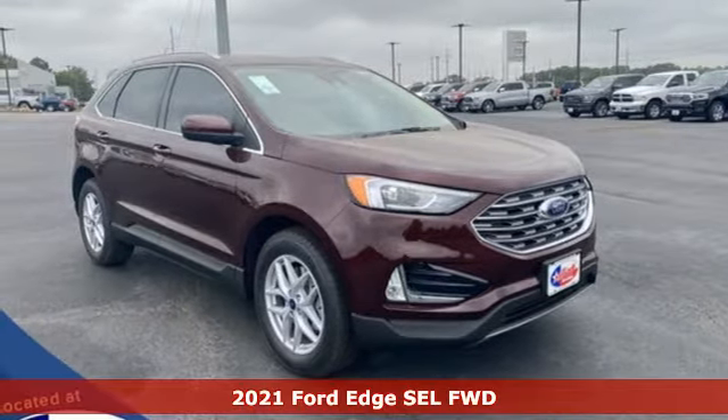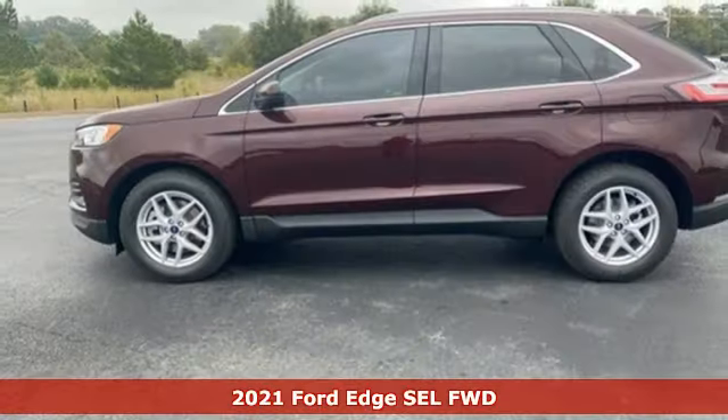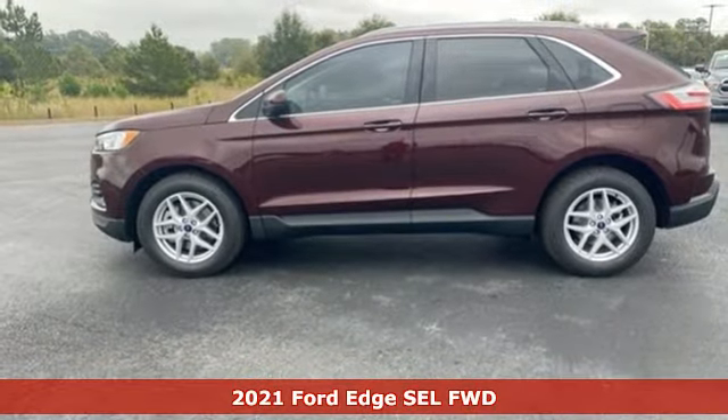Here's a new 2021 Ford Edge. Ford has won over millions of loyal customers with a wide range of value-driven vehicles.